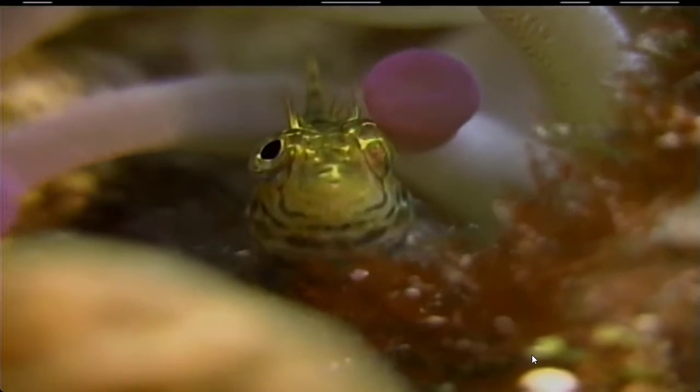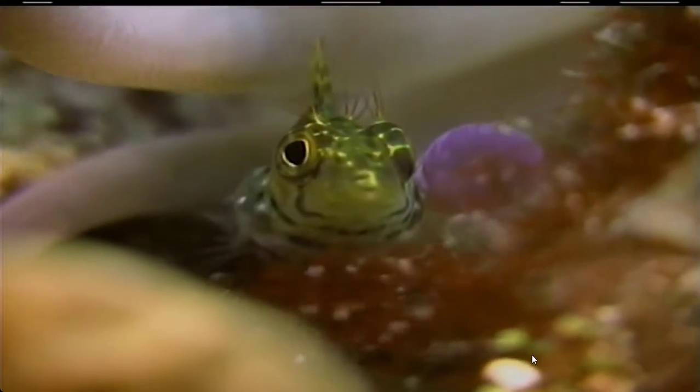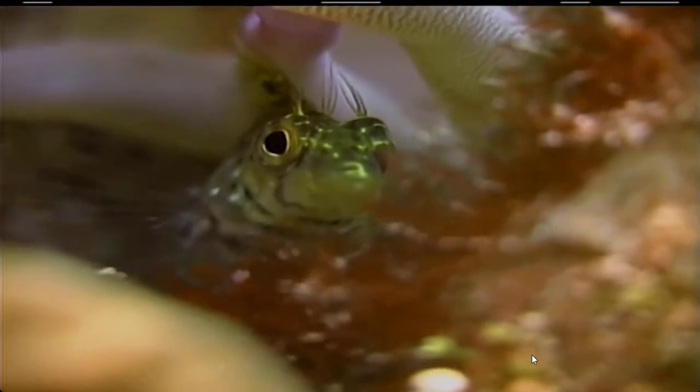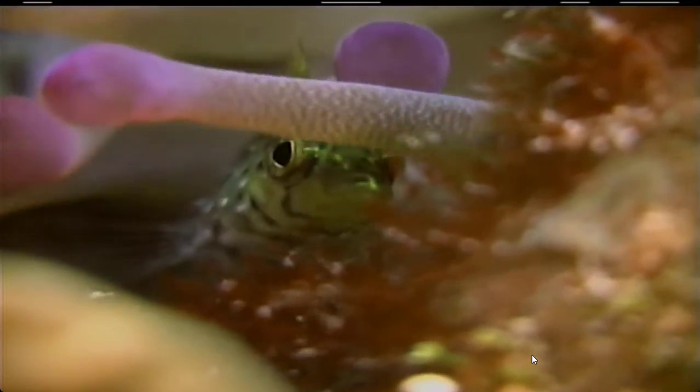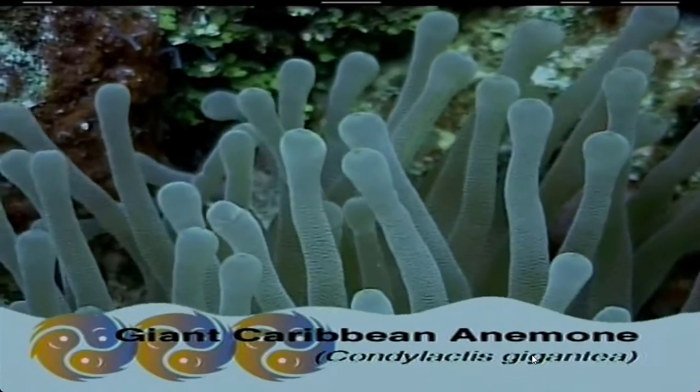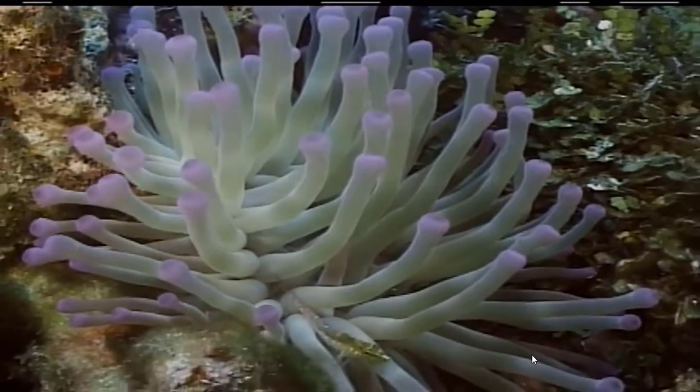But how come that fish isn't being eaten? There are some creatures that just aren't affected by the stinging cells. They have adapted over time to live in the tentacles of the anemone, which keeps them well protected from predators. So that means it's invincible to the death ray of the giant anemone.